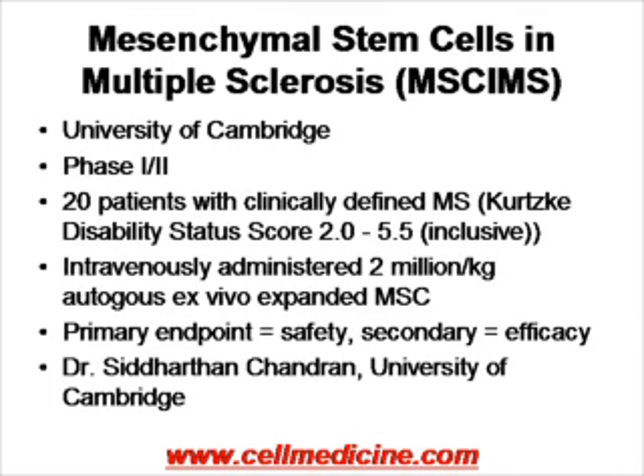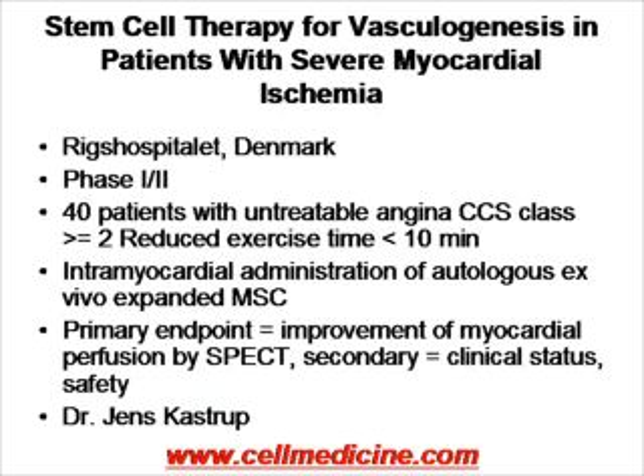Shifting gears to the heart — mesenchymal stem cells have been shown in a variety of animal models to induce angiogenesis and make new blood vessels. In this study being conducted in Denmark, 40 patients with severe untreatable angina are going to be administered ex vivo expanded autologous mesenchymal stem cells directly into the heart muscle. The primary endpoint of the study is more blood flow in the myocardium and increased perfusion as assessed by SPECT, and the secondary endpoint is clinical safety and clinical status. This is being conducted under Dr. Kastrup from the Rigshospitalet in Denmark.